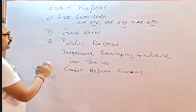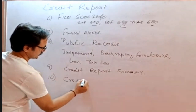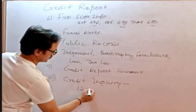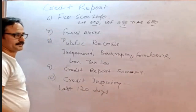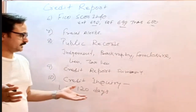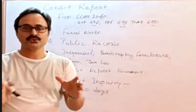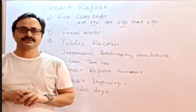So to recap: public records, fraud alerts, FICO scores, credit report summary — and then credit inquiries. We've discussed credit inquiries extensively. Most lenders need to check the last 120 days of inquiries the borrower made. We always send a credit inquiry letter asking the borrower to explain each inquiry from the last 120 days, since the three bureaus collect all credit history and transaction data from what the borrower is currently doing or has done.